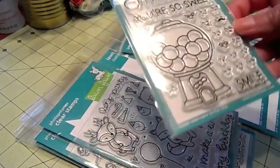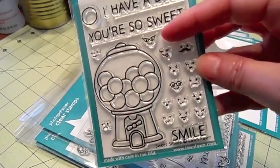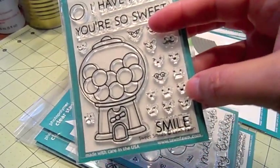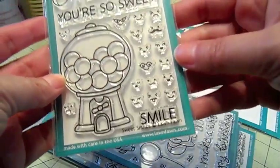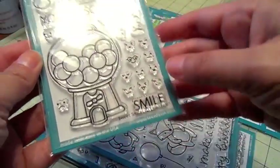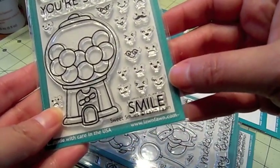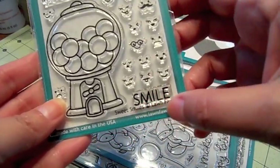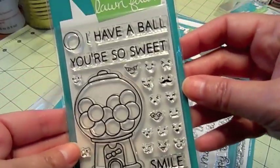I love this next one. This one is Sweet Smiles and I love all these cute little faces that you can put inside the gumballs so they can be facing different ways. There's a little gumball so you can make a bunch of them spilling out. Look at that little sad face one — there are ones with glasses on, really cute. The sentiments are 'smile,' 'have a ball,' and 'you're so sweet.' The die actually cuts out the big gumball machine.